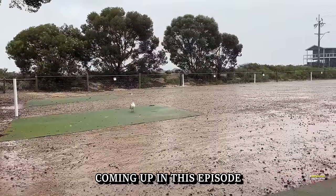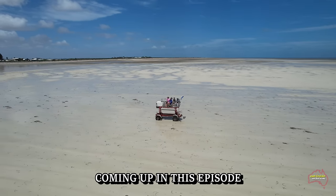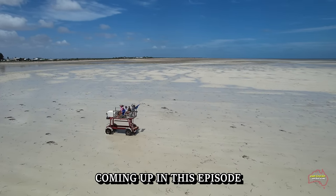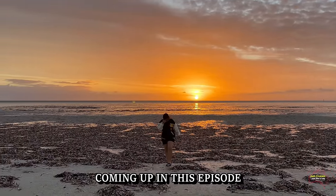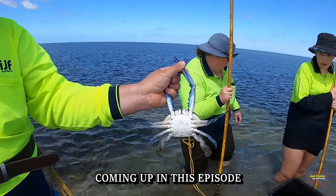Coming up in this video: our first day out at the Parham campground might have been wet, but that didn't stop us from enjoying the beach once that sunshine started to come out. With a bit of cloud in the sky we had some lovely sunsets while we were there. We go raking for blue swimmer crabs, and a lot more coming up in this video.